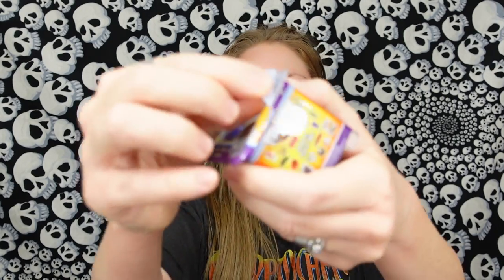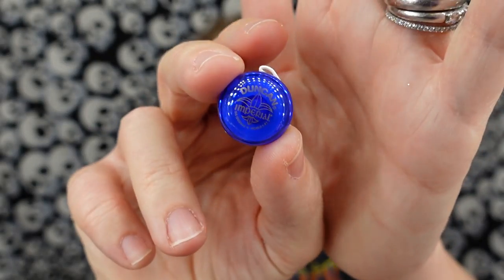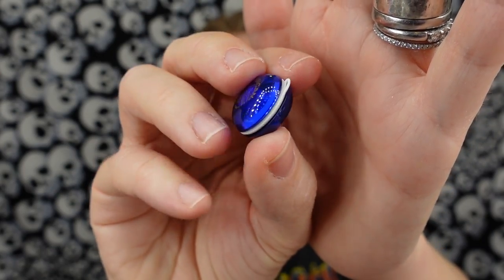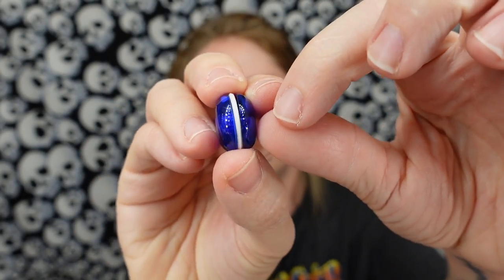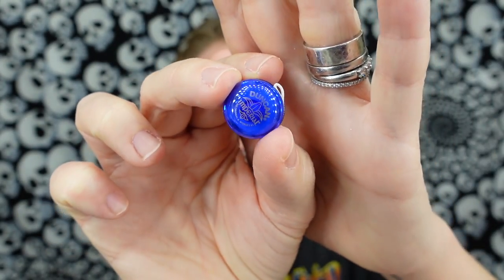This one looks really cute. There are 50 miniatures to collect in total, and there are five in each box. This one is actually really detailed — we have a three-dimensional Dunkin' yo-yo. Now the string is a little bit of plastic; it's not actually string.